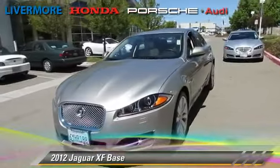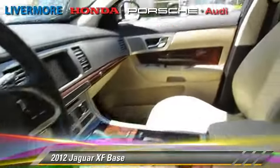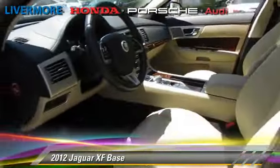The 2012 Jaguar XJ, powered by a 5-liter V8 engine with a 6-speed automatic transmission. This vehicle, with fewer than 10,000 miles on the odometer, gets up to 21 miles per gallon.